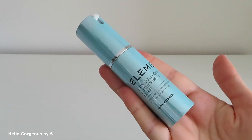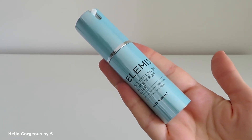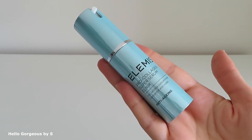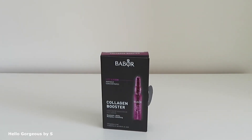Next is a serum from Elemis — Pro Collagen Super Serum Elixir. This serum has an oily formula, so not everybody will like it. I use it with my jade roller and the formula helped a lot. What I didn't like about this product is the smell — it's too strong. I also have ampoules from Babor with collagen for plumping and smoothing. I love them — they're amazing — but they do contain perfume, so be aware of that.